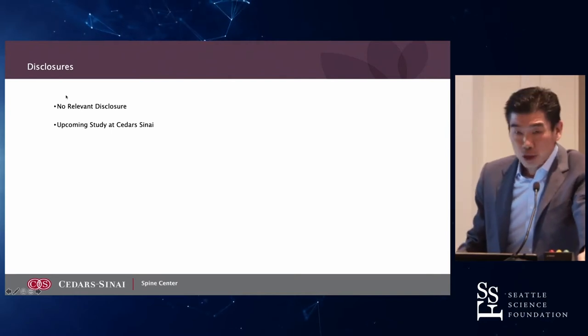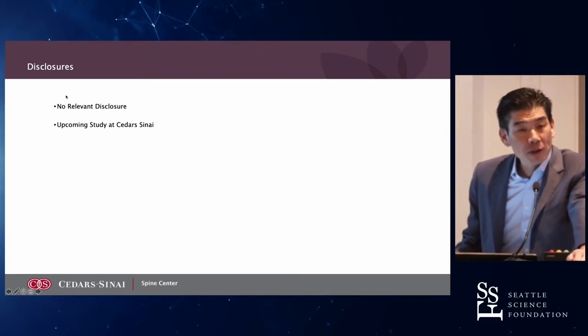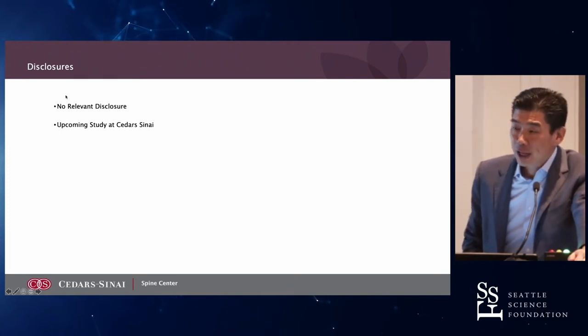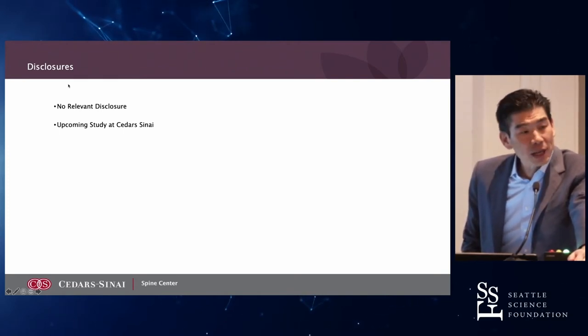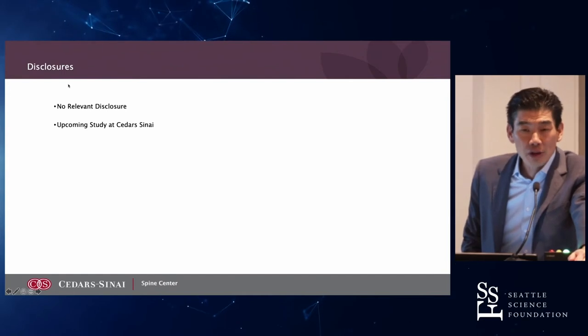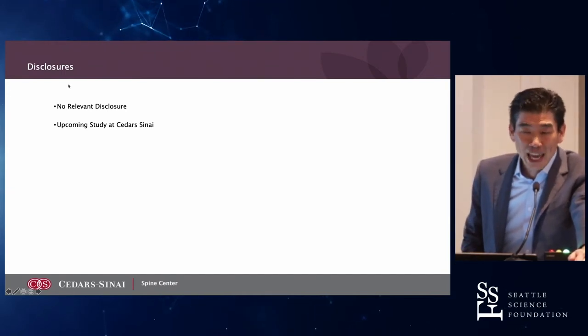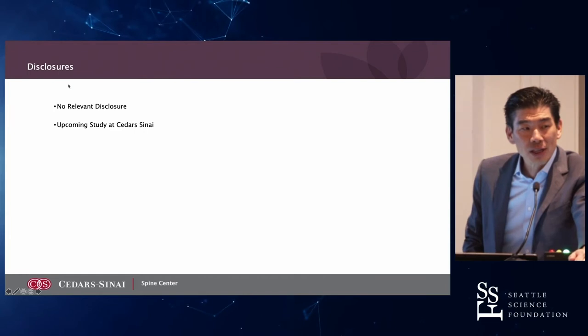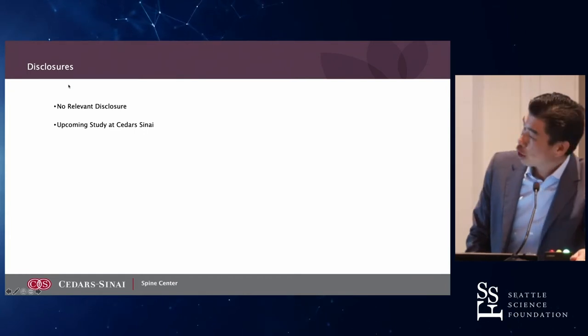I have no relevant disclosures and hopefully we'll be involved in this clinical trial looking at annular closure devices at Cedars. It's a fascinating topic. I've seen in my career two other annular closure devices that were really based on the annulus. I want to present something today that's not based on the annulus and may have a different way of preventing recurrent herniations.